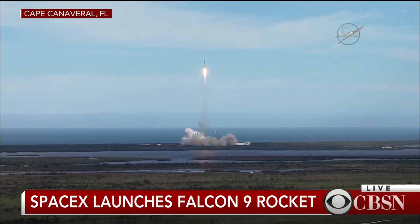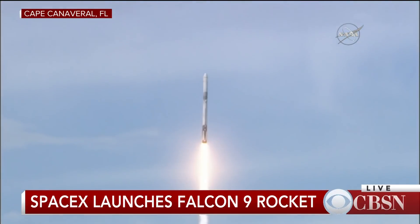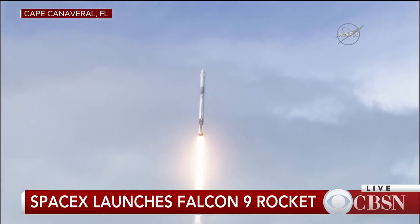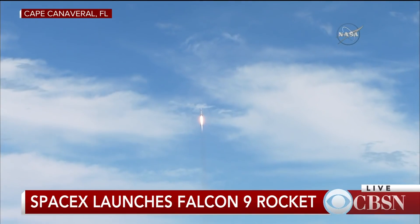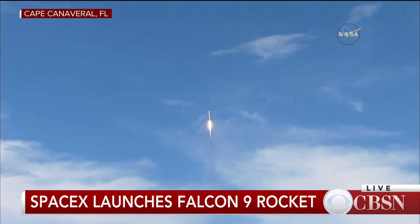SpaceX has commentary performed by several people. The propulsion engineer calls out propulsion events. The avionics engineer calls out avionics health and Dragon separation. The range coordinator calls Air Force satellite control network acquisition and loss of signal. And the ground station specialist calls out the SpaceX antenna acquisition and loss of signal.